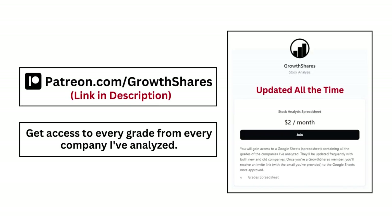Before we put everything together, join my Patreon and get access to every grade from every company I've analyzed — it's updated all the time. Go to patreon.com/growthshares or click on the link in the description.